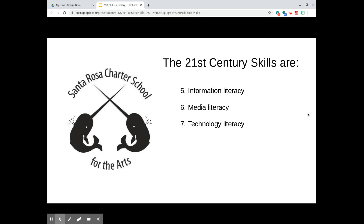Among the twelve twenty-first century skills, number seven is technology literacy, and you'll find books supporting technology literacy on the shelves in SRCSA library.